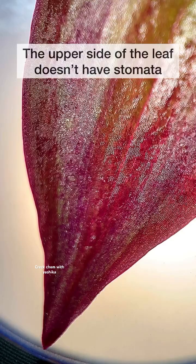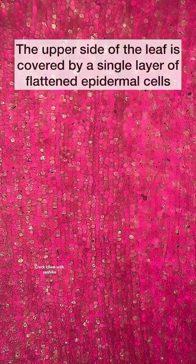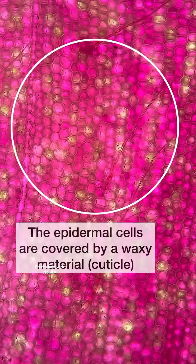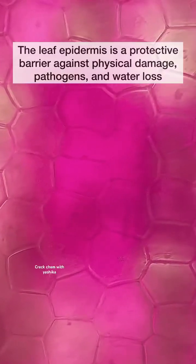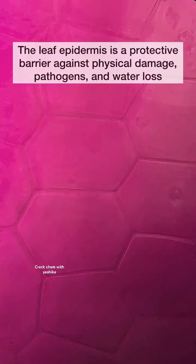The upper side of the leaf does not have the stomata. The upper side of the leaf is covered by a single layer of flattened epidermal cells. The epidermal cells are covered by waxy material. The leaf epidermis is a protective barrier against physical changes and water loss.